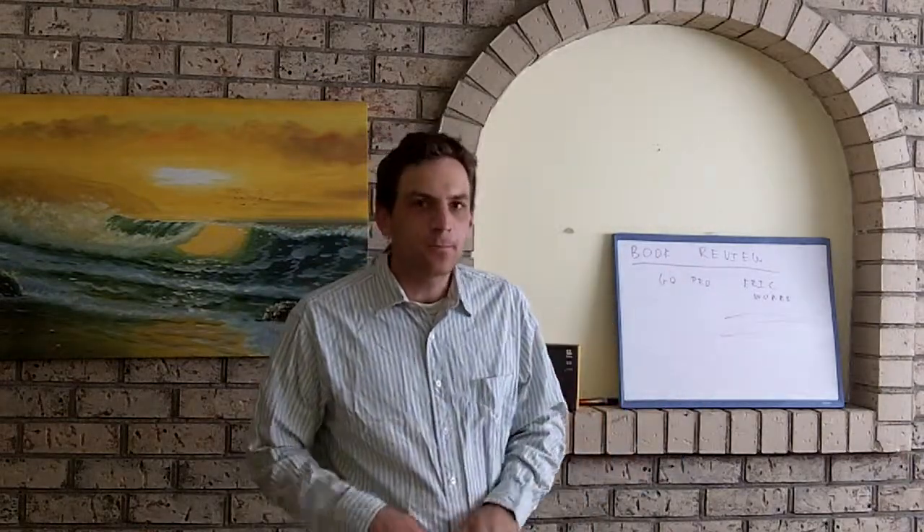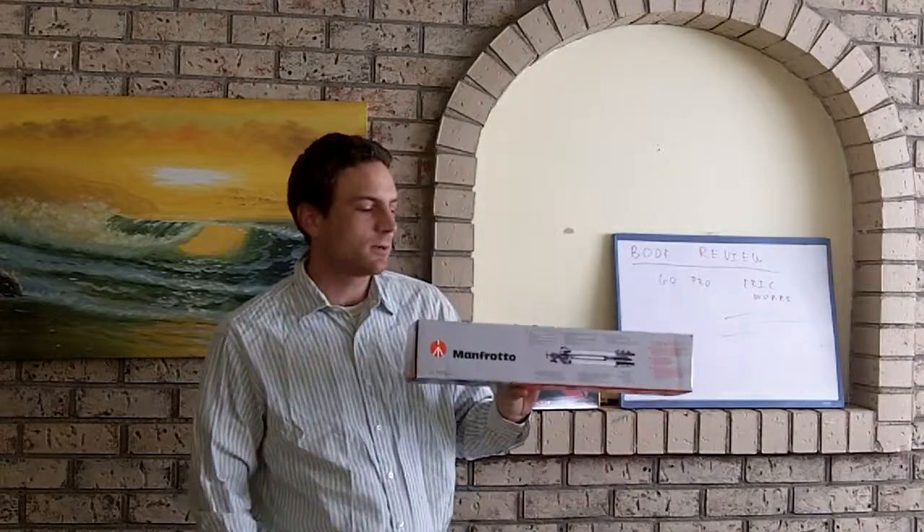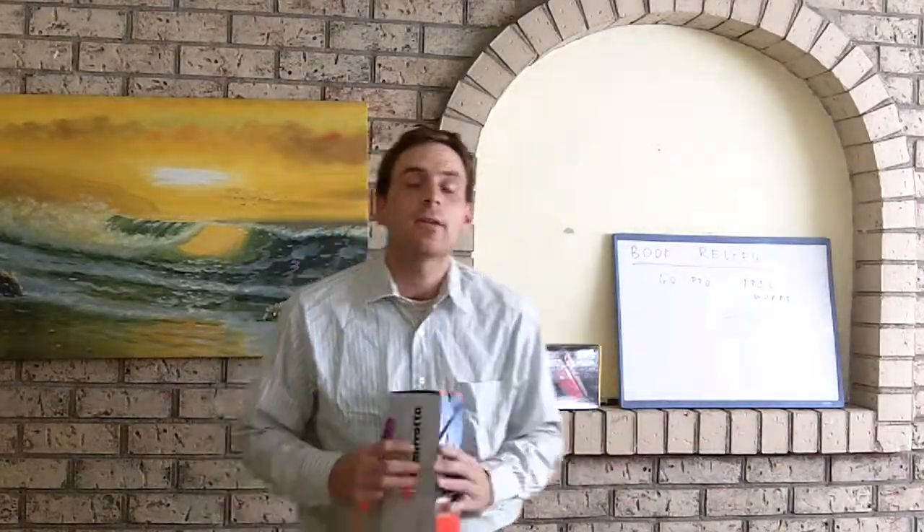First I was using my iPhone, and now I just recently got a Kodak ZI8 used from my friend Paul Petrowski at FreeYouNow.com. I got a really good price on that from him, and the second thing I'm using is a Manfrotto tripod I just purchased. I also got a really good discount on this as well.